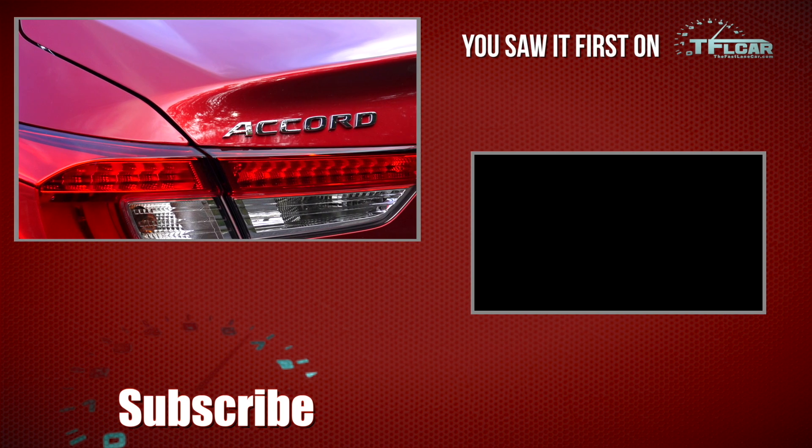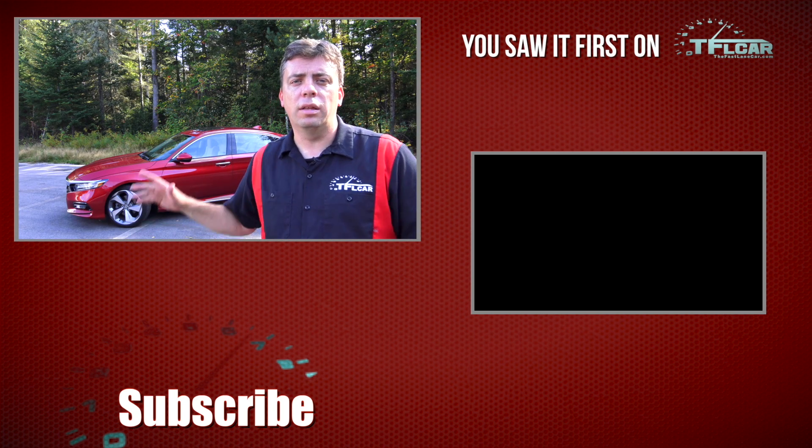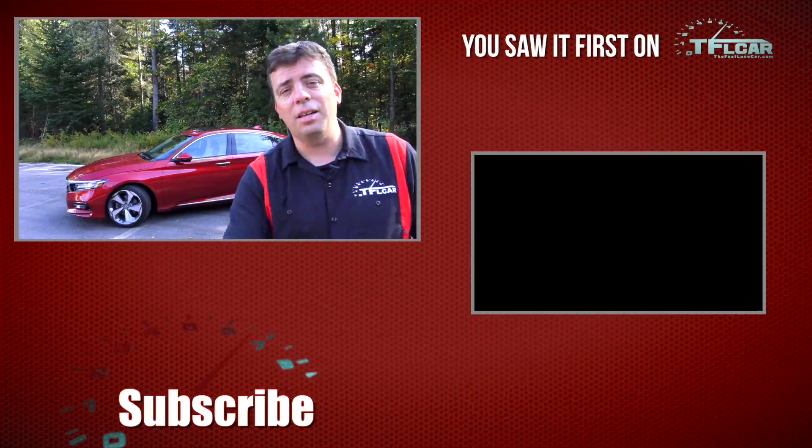Go back to tflcar.com for more news, views, and real-world reviews, and of course lots more on the brand new 2018 Honda Accord.